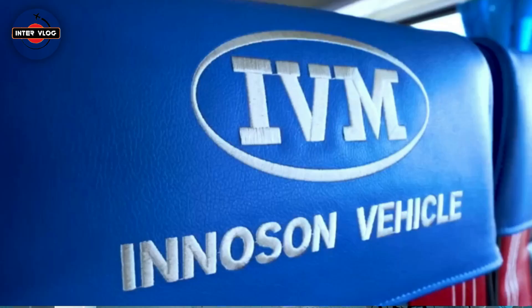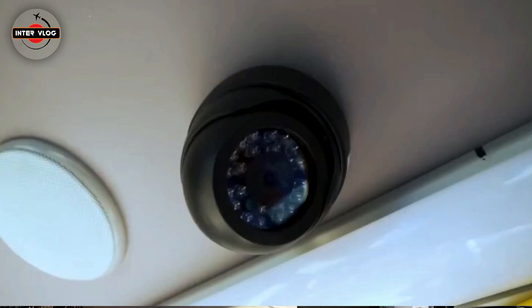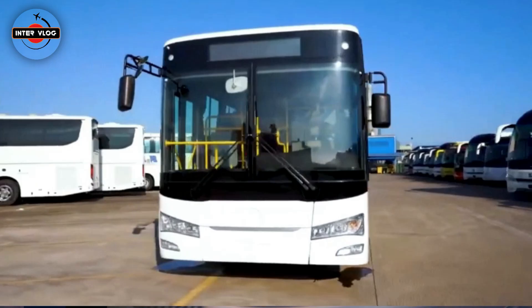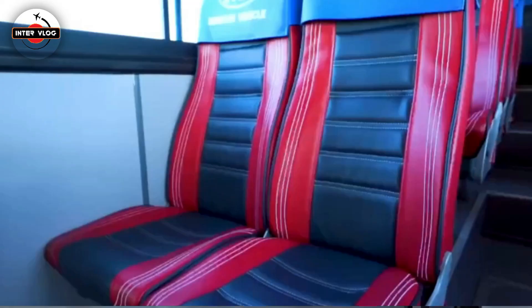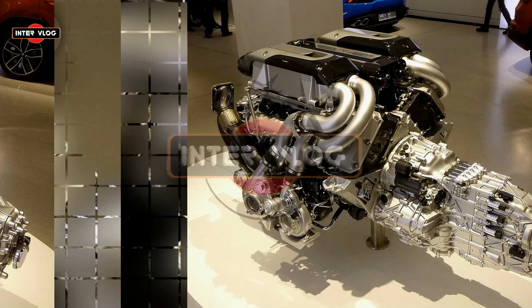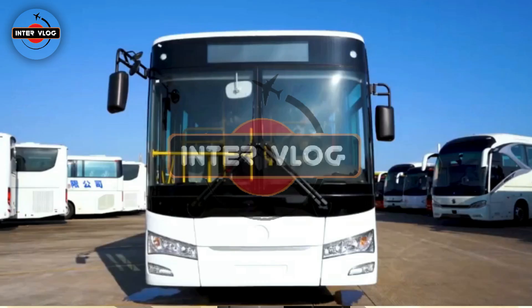A unique thing about Inosun vehicles is that they are locally made, which means they are built to perfectly suit various conditions within the country. They are designed with rugged materials to ensure they can be used for a very long time. Provided they are maintained well, you can be sure to use the vehicles for a very long time without any issues. The fact that they are locally designed means you wouldn't have any problem locating a mechanic shop to fix the vehicle in case it develops issues. You can always return it to the manufacturing company and be sure they do a great job to get the vehicle back on track.